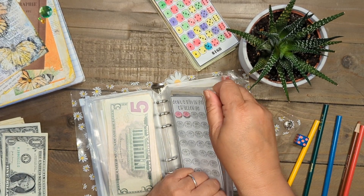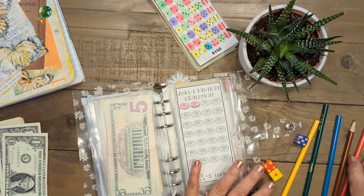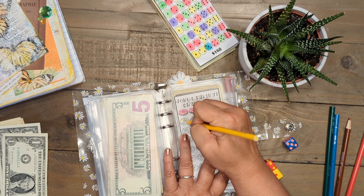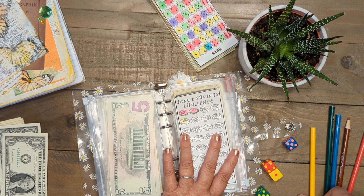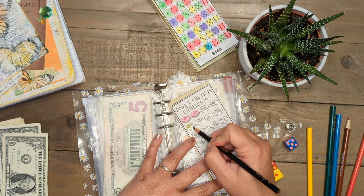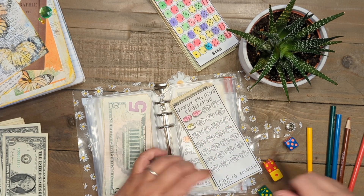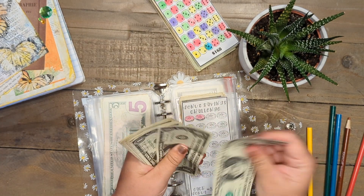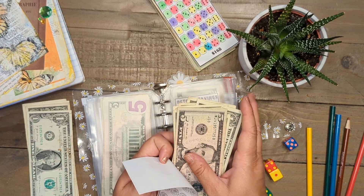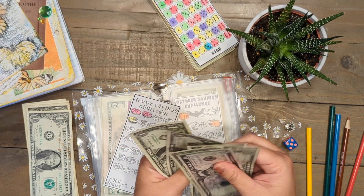The donut savings challenge — now this sounds absolutely delicious. I haven't had breakfast yet this morning and I love donuts! I'm going to color in this one right here. I had a subscriber say that I need to do a banana chocolate glazed donut, and I thought, oh my goodness, I bet that tastes just like banana bread — kind of like a banana bread flavored donut. This challenge is going to get $5: one, two, three, four, five. So now our donut challenge has a total of $15.